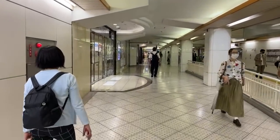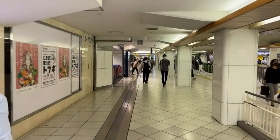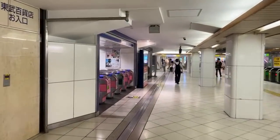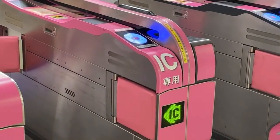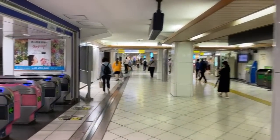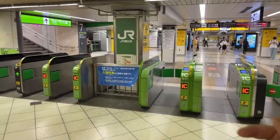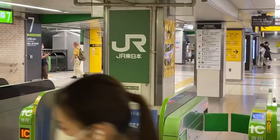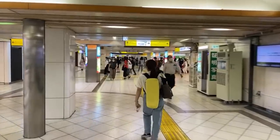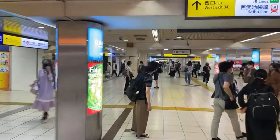A viewer asks: what's the difference between the pink and blue gates? The orange ones are for transfer only — 'norikai' means you're changing trains. The pink ones are for IC cards only, meaning a Suica. The green ones are for tickets, but the green one is also for Japan Rail — their color is green. It's so confusing.